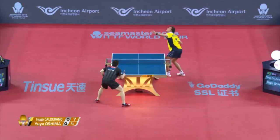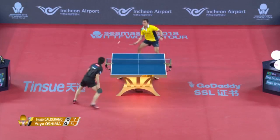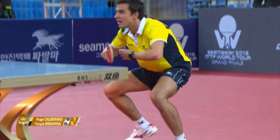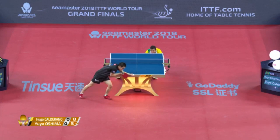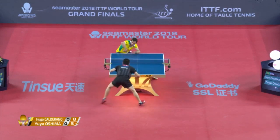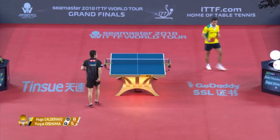It's called Toronto. That's the Ugo Calderano stance — everything crouched down, eyes peeking out. Nice change of pace.